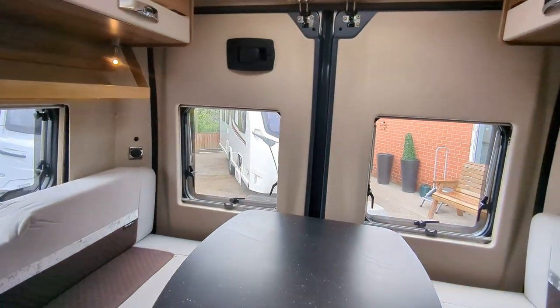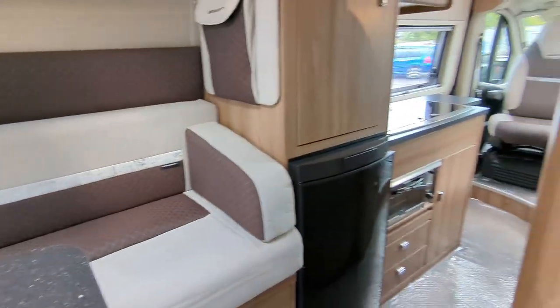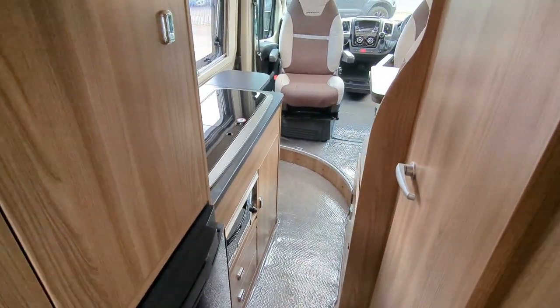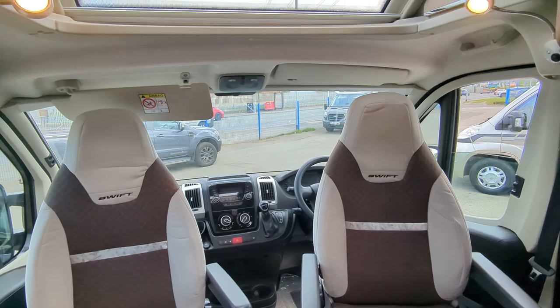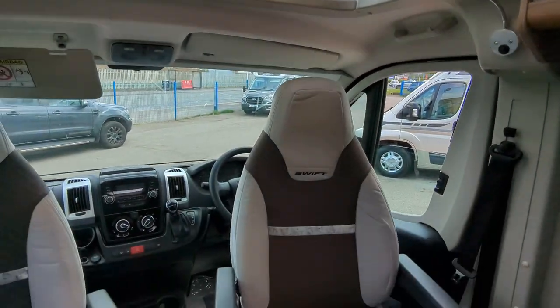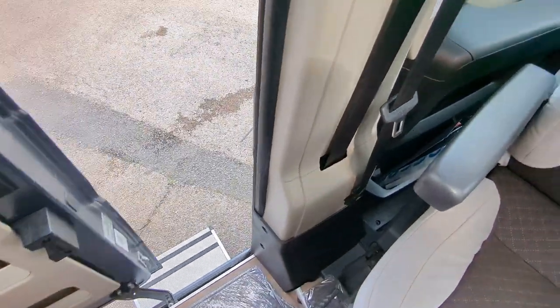I'm going to step down and turn around to show you what it feels like. The styling in here is of course the Select finish, but it's really comfortable. Nice skylight up at the top. You just slide open the door like so.